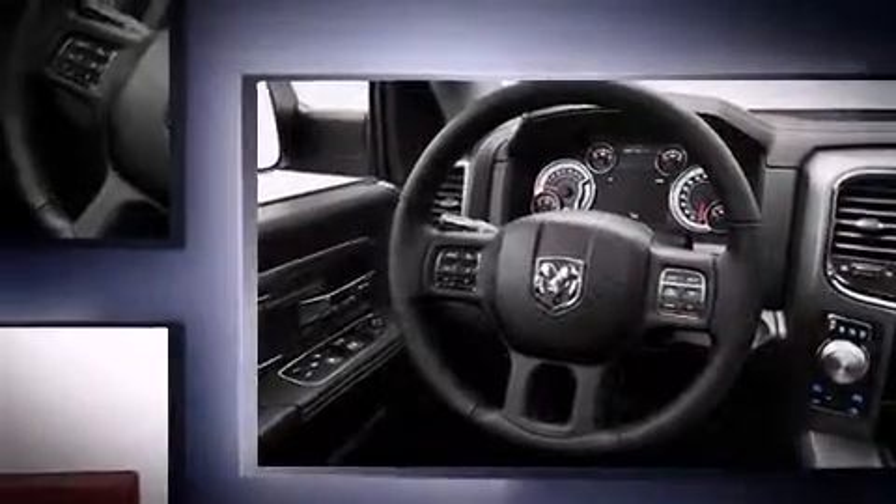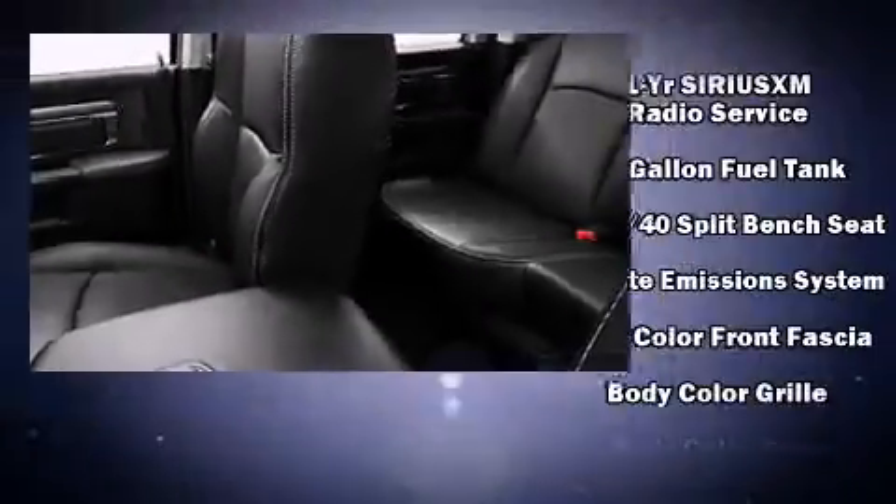Dynamic stability control supplements the drivetrain, and four-wheel drive allows you to go places you've only imagined. Top features include front fog lights, variably intermittent wipers, a rear-step bumper, heated door mirrors, a trailer hitch, a bedliner, and remote keyless entry.